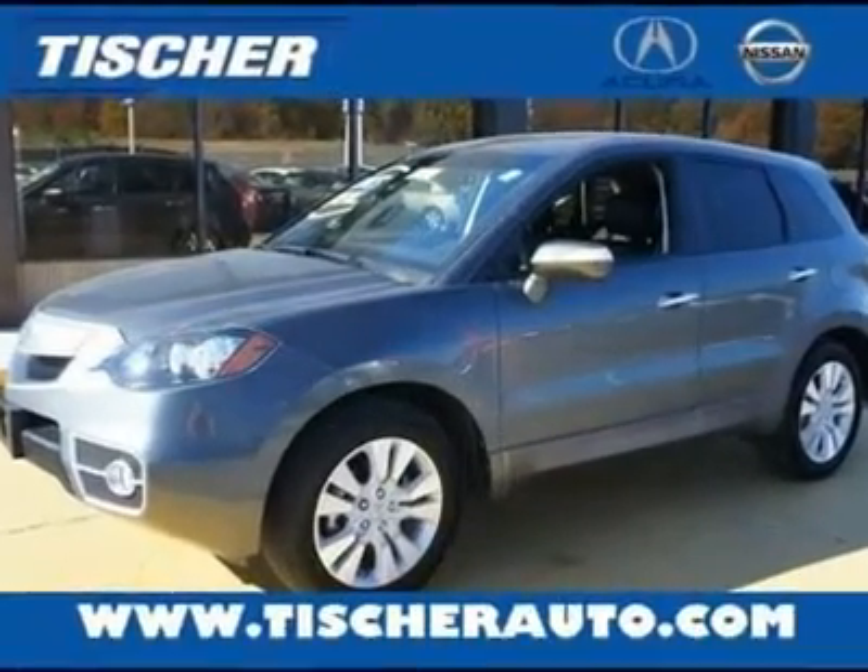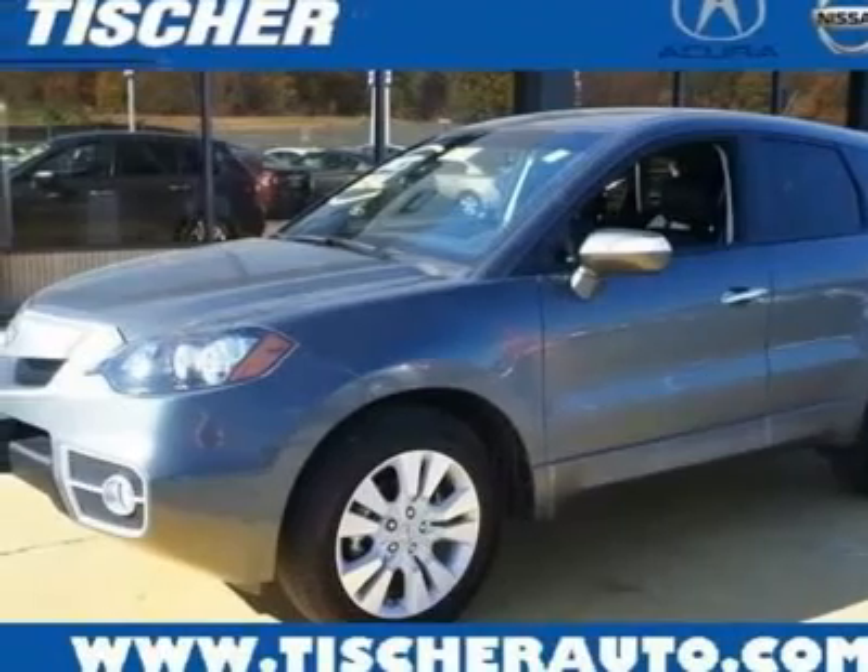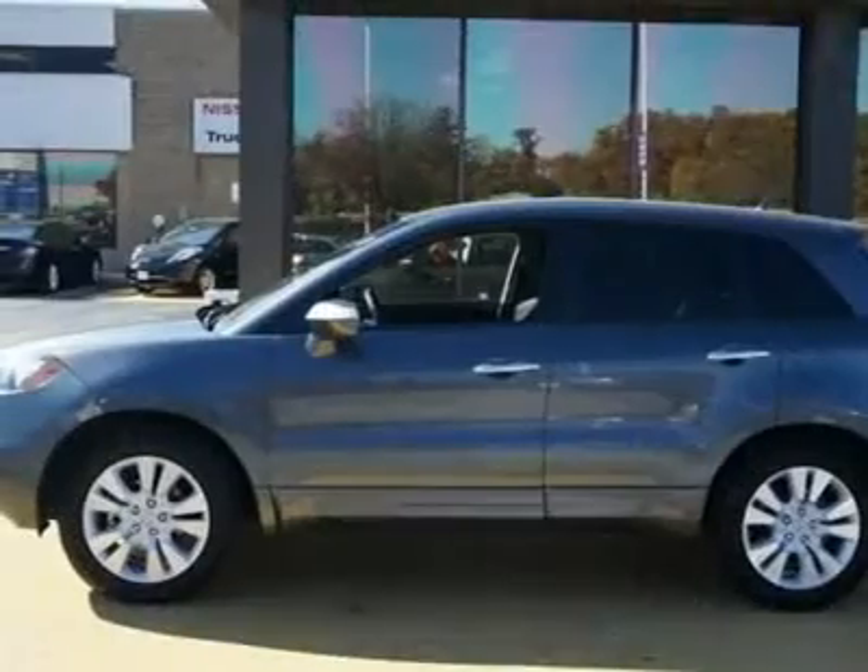You'll love the Certified 2011 Acura RDX. This is a car you'll want to take home. With 8294 miles,